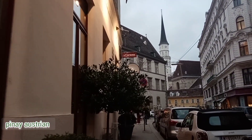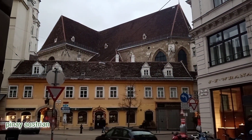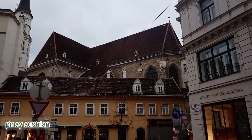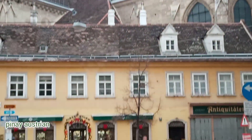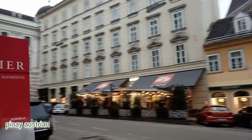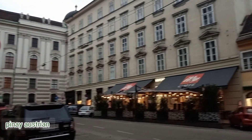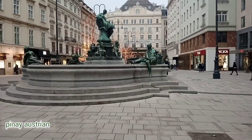The city's character is defined by an abundance of Baroque buildings, created mostly under the rule of Empress Maria Theresa from 1740 to 1780, and Franz Joseph I from 1848 to 1916, who was largely responsible for the monumental architecture in the city center.